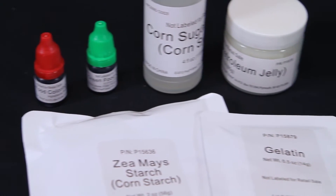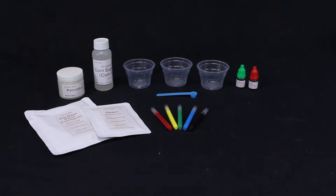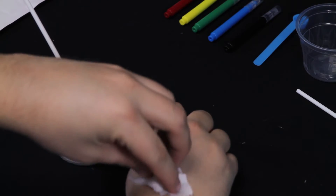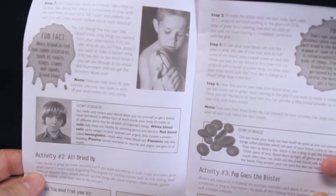With the kit you get corn syrup, corn starch, red food coloring, markers, cups and more. And with a few household supplies you're ready to begin. The kit also comes with an activity guide to follow along step by step and get started right out of the box.